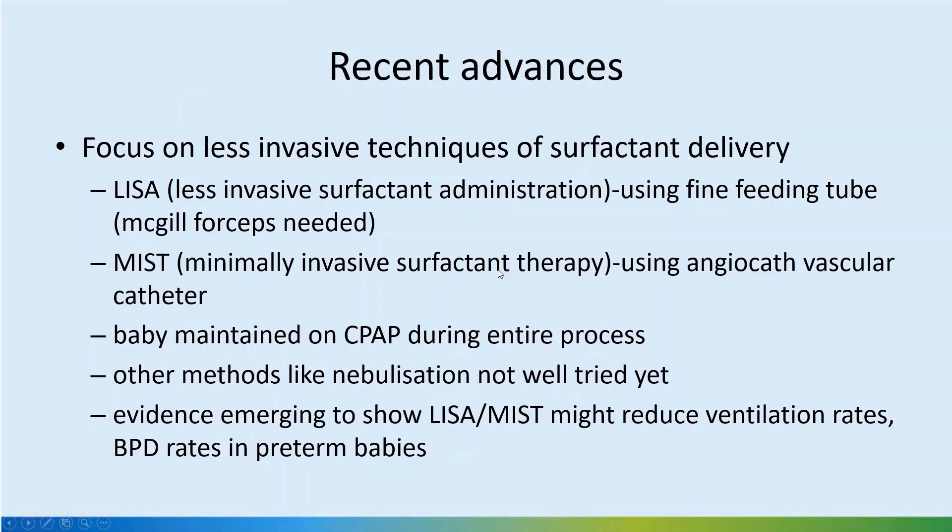In terms of recent advances, there is a focus on less invasive techniques. The INSURE technique is where we intubate, give surfactant, and extubate. The disadvantage that people highlight is the routine use of pre-medications for the intubation, which may have negative effects.